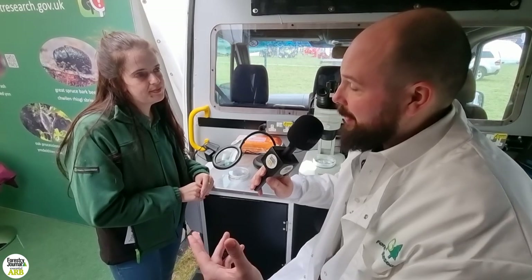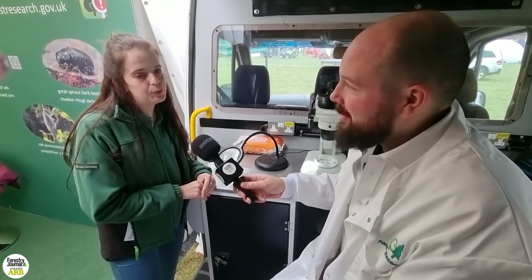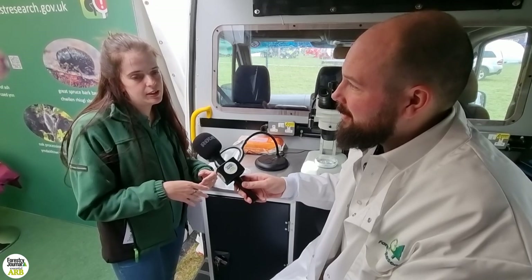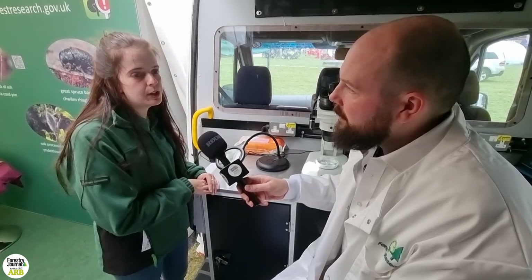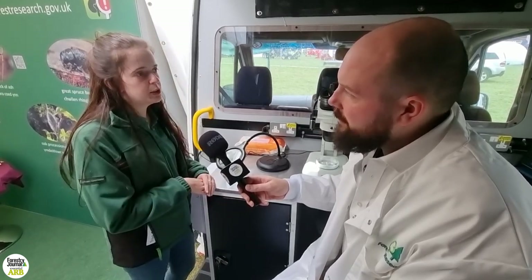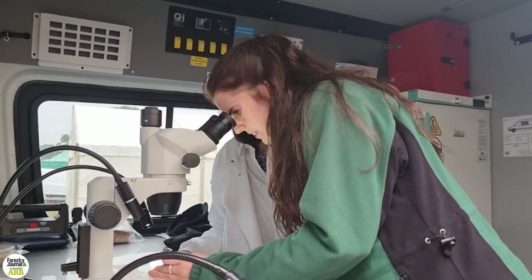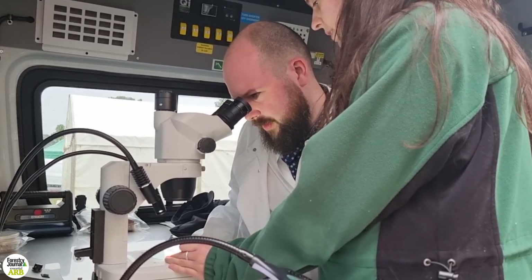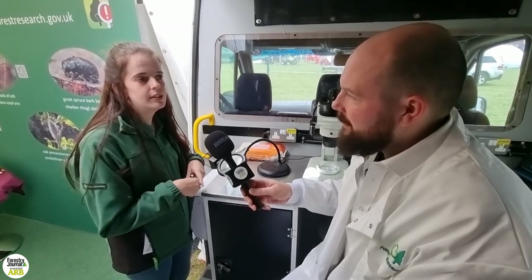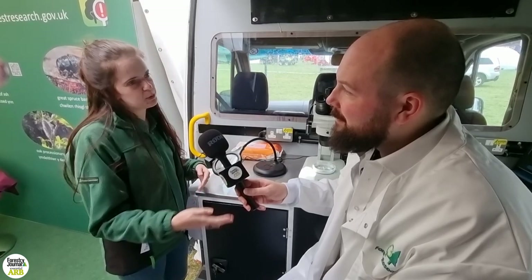If someone thinks it's been discovered, they need to get it identified as soon as possible. We'll either come out with the traps — samples get sent to us and we'll ID the beetles — or if you think you've found it, you can put an inquiry through Tree Alert with some photos. We ask for three photos: a far-away photo of the tree you see in decline, and then close-up images of either galleries or exit holes, along with information on the location. Then we'll respond and send people out to have a look.